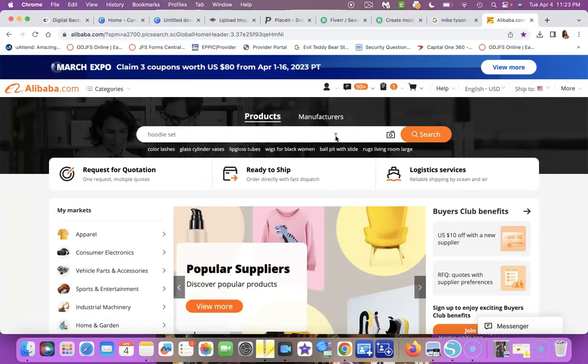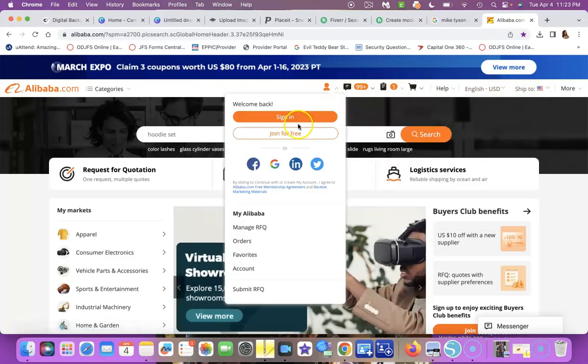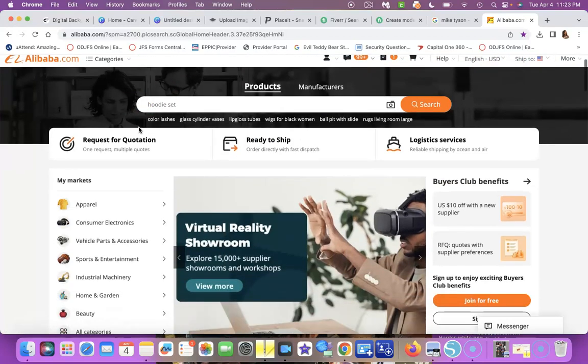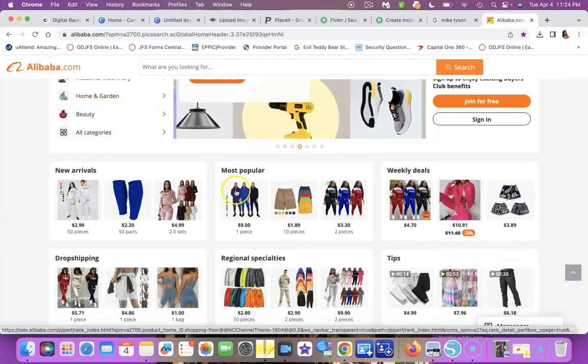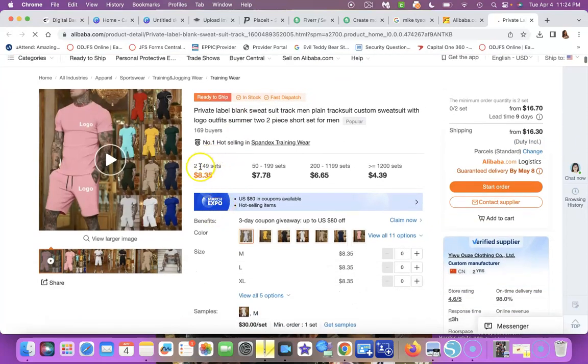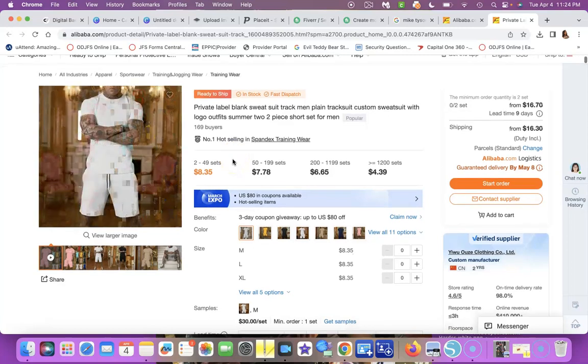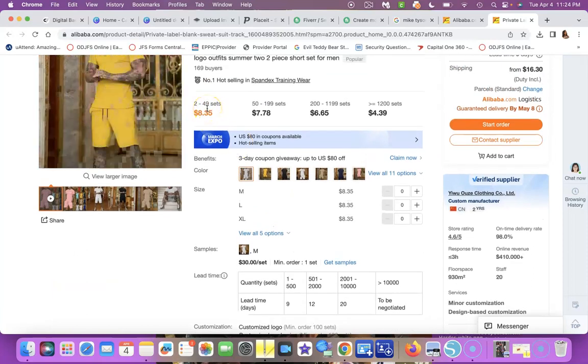I used to sell sublimation blanks and I found my supplier on Alibaba — they were legit, shipping was fast, and I could communicate with them through WhatsApp. I look on here for clothing for my clothing line — sweatsuits, shorts, outfits. When you click on a listing it tells you the price per piece, the minimum order quantity — like 100 sets minimum — the lead time, and the available sizes and colors.